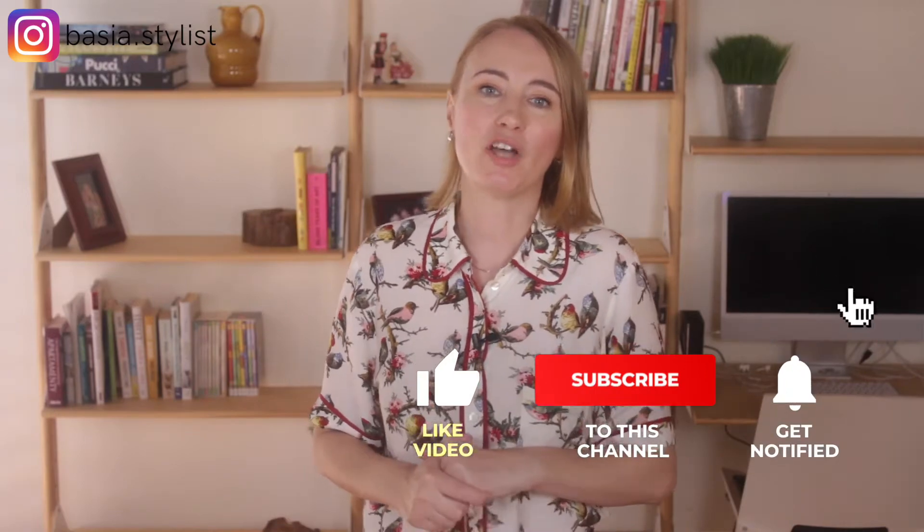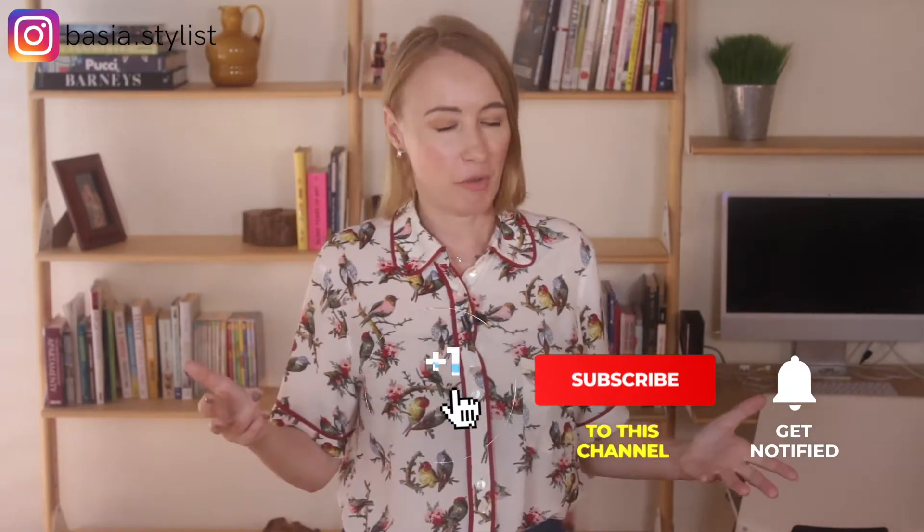In this video, I will walk you step-by-step through my recent branding photoshoot and show you exactly how you can plan yours as well. If you are a women's service-based owner and want to develop your personal style, make sure to subscribe and hit the bell to get notified when I post a new video, which is every Wednesday.